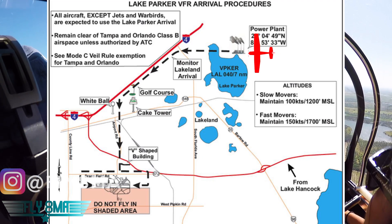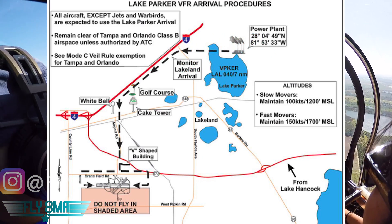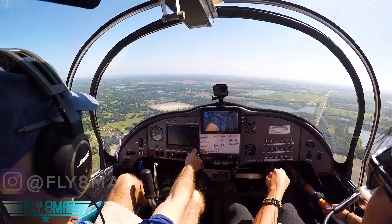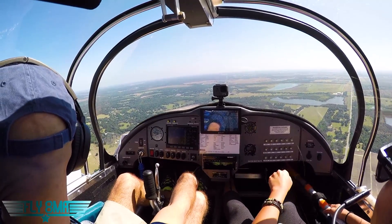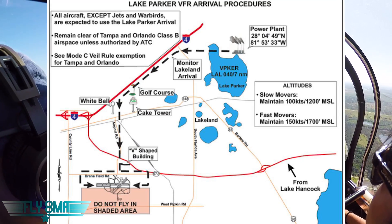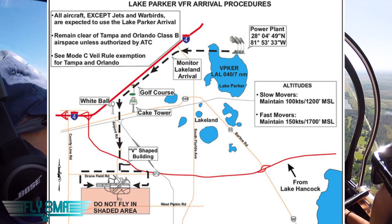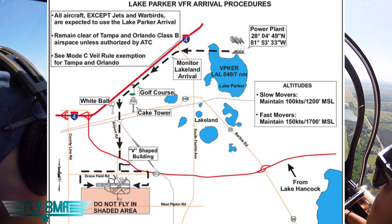Do not fly side by side. Turn your landing lights on, lower your landing gear, and squawk standby. Maintain 100 knots at 1,200 feet. If unable, maintain 150 knots at 1,700 feet. Depart the power plant on a westbound heading until reaching I-4. Turn southwestbound, follow I-4 approximately 3 miles. Look for a golf course on your left, and you'll be 3.5 miles north of the Lakeland Airport. Immediately after passing the golf course,